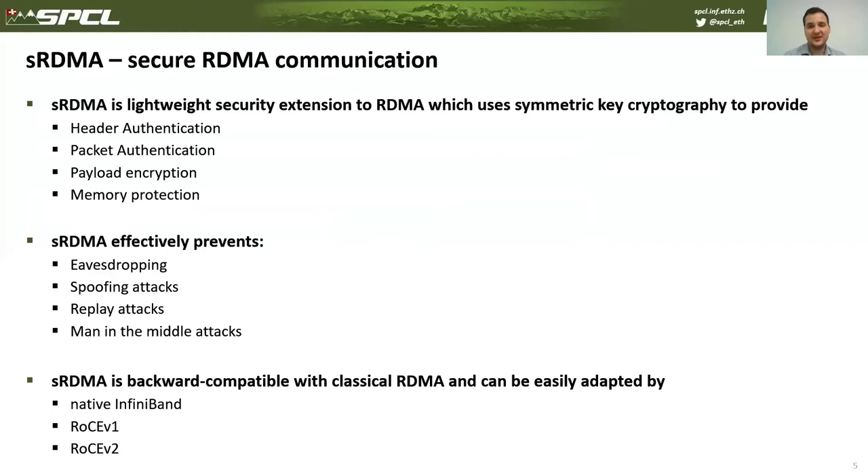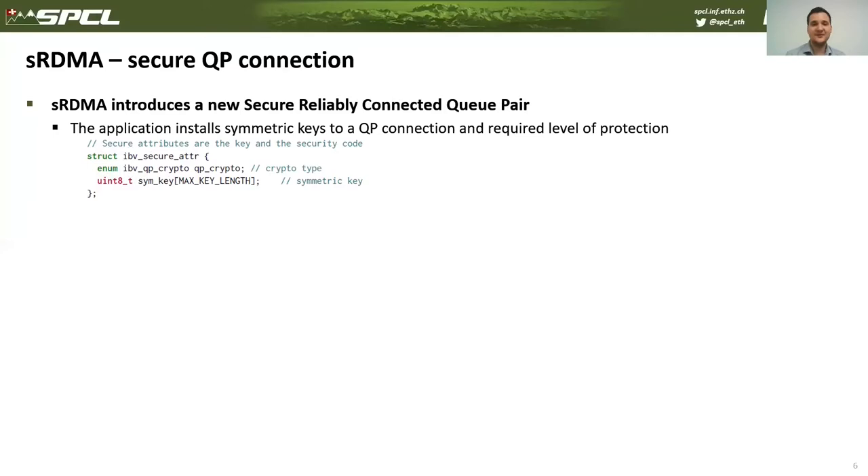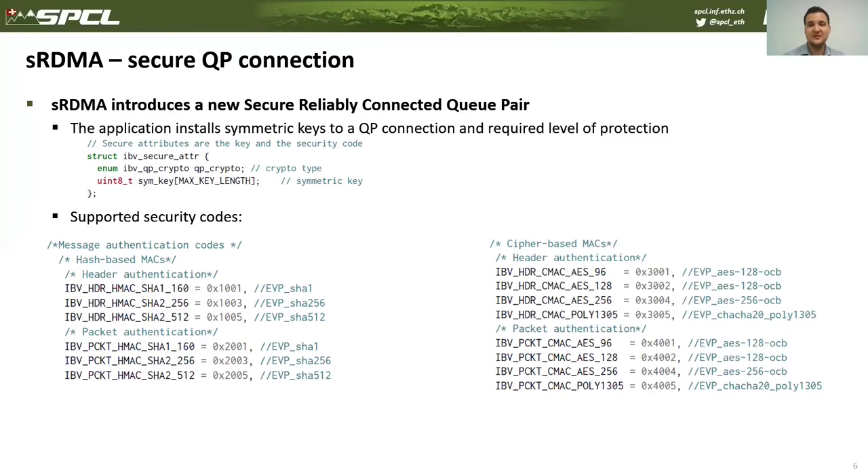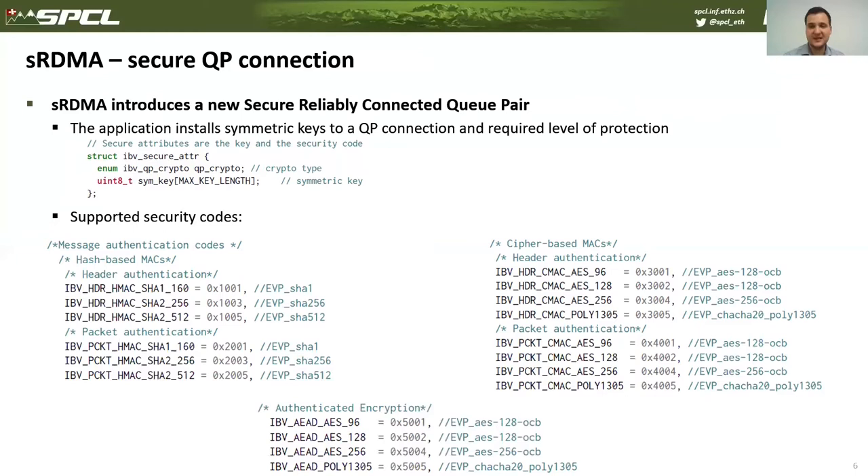SRDMA was designed to be back-compatible and can be easily adopted by the existing InfiniBand architecture. From the user perspective, we propose a new secure reliably connected QP-pair, which requires the user to install a symmetric key and the required level of protection. SRDMA supports various security protections, including header and packet authentication using HMAC such as SHA, or cipher-based message authentication code.